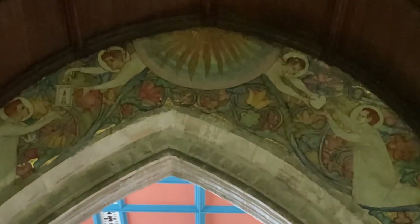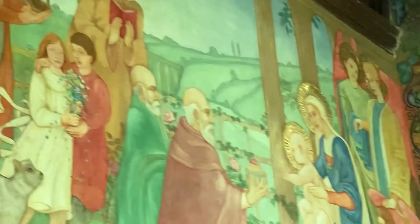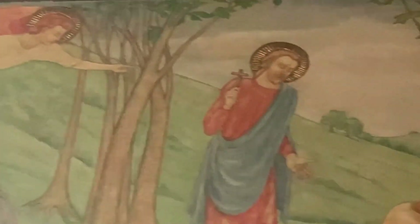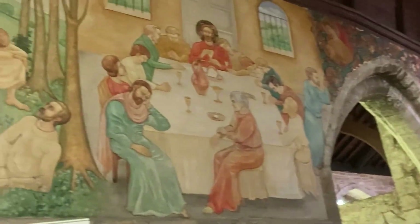These are the Traqua murals in St Peter's Church in Clayworth. They were painted in 1905 by renowned Scottish artist Phoebe Traqua to mark her husband returning safely from the Boer War. They were renovated in 1996 by art restorer Elizabeth Hurst. They are stunning and well worth a visit; there are brown and white tourist signs if travelling by car, and they're within walking distance of the canal.